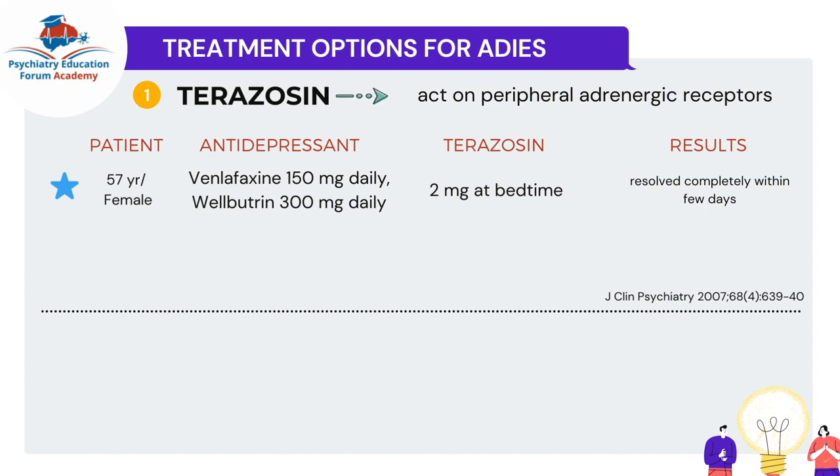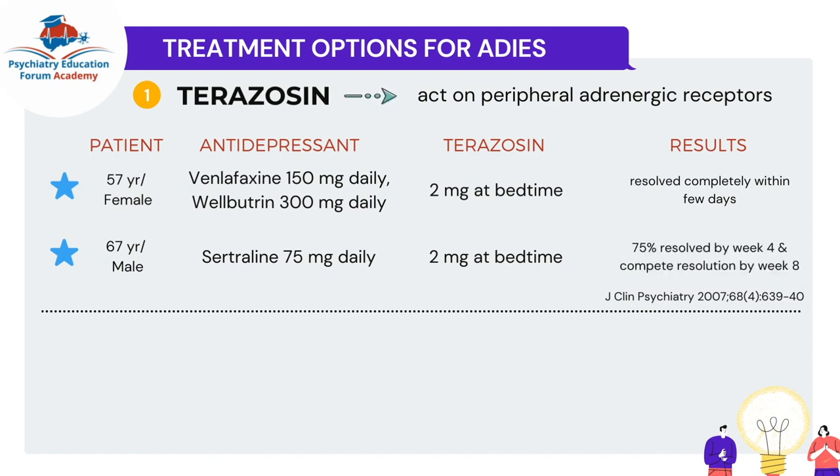The second case report in the same study was for a 67-year-old male on sertraline 75 mg daily — a higher range for this age group. The same 2 mg bedtime dosage was used, and there was good resolution: about 75% resolution within a month, and complete resolution by the second month.